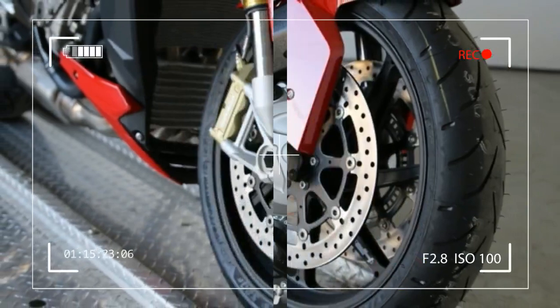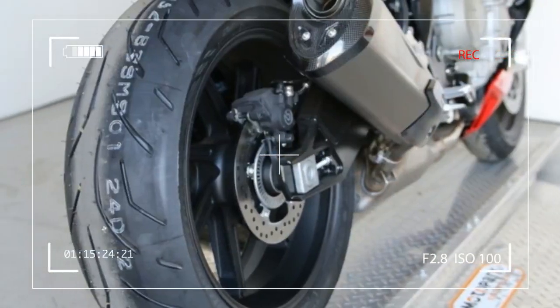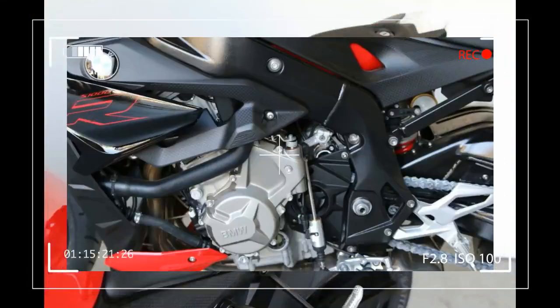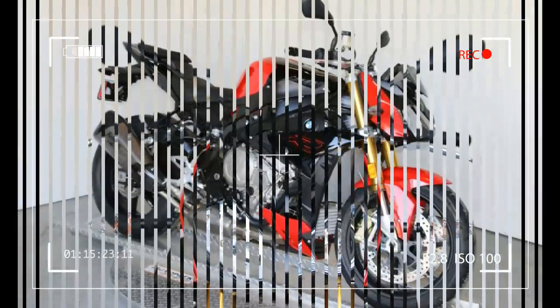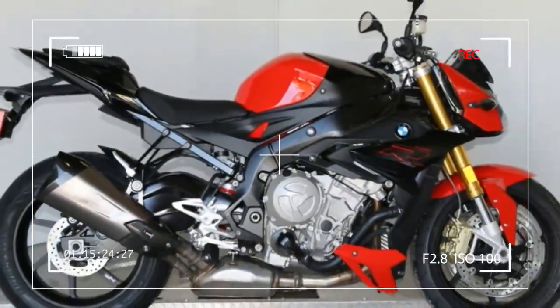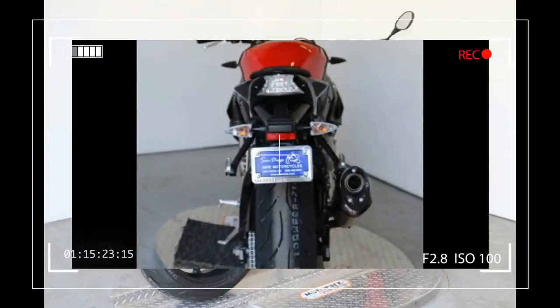Compression and Rebound Stage Adjustable. Rear Suspension: Aluminum Two-Sided Swing Arm, Rebound Damping Adjustable. Wheels and Tires: Cast Aluminum Wheels. Front Wheel Travel: 4.7in / 120mm. Rear Wheel Travel: 4.7in / 120mm. Front Wheel: 3.50x17, Rear Wheel: 6.00x17. Front Tire: 120/70ZR17, Rear Tire: 190/55ZR17.